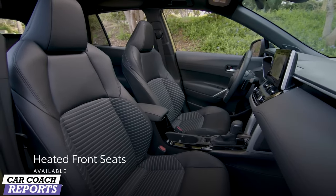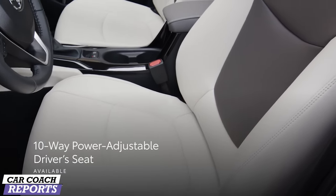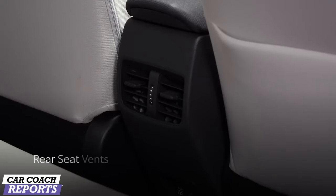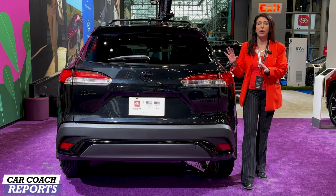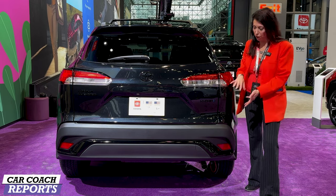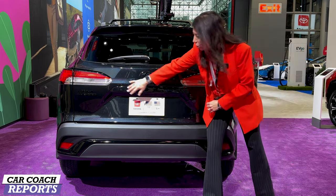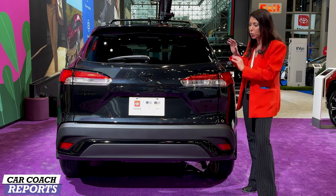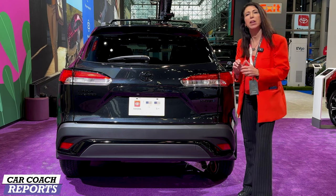All-weather floor mats are available for $289, and of course additional options are available. Coming around to the back, I really like this blacked-out package. This SE Hybrid has all blacked-out logos with glossy black that has metallic in it, plus a lot of blacked-out details that make this vehicle look pretty cool.